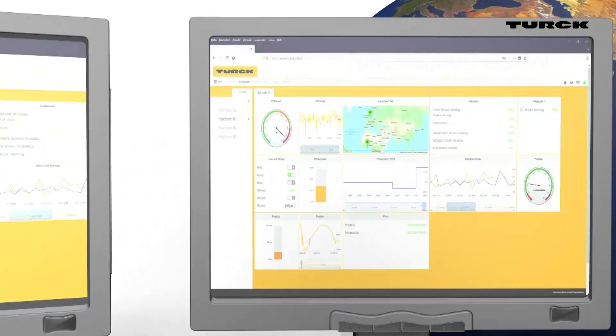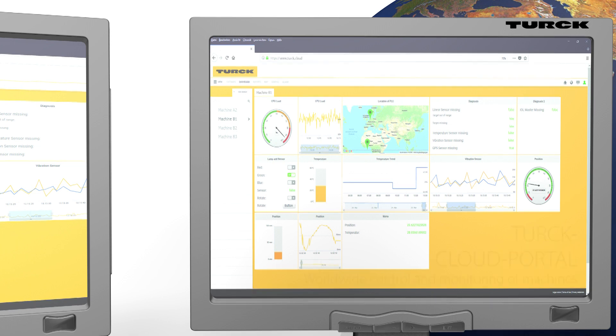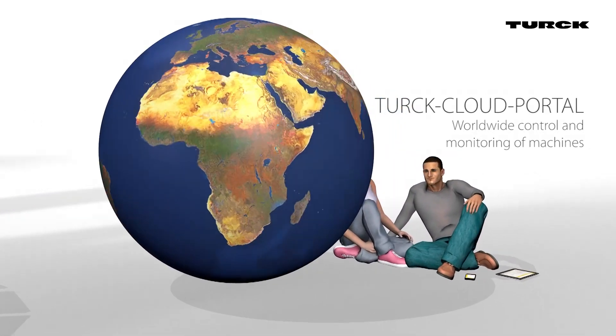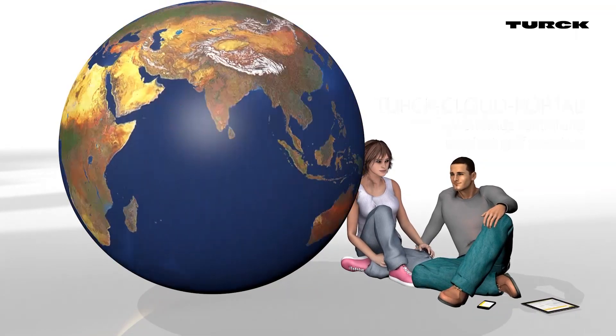With the Turk Cloud portal, machines can be monitored and controlled from anywhere in the world. The portal can be used from any device containing a standard browser. Due to its responsive design, control via a smartphone is also possible. The portal is also designed to be user-friendly.